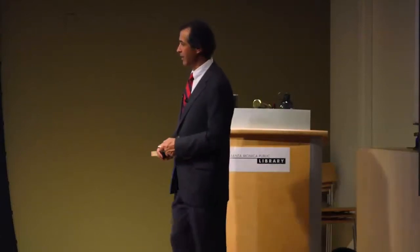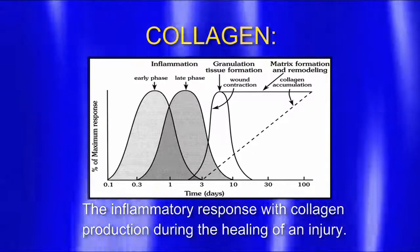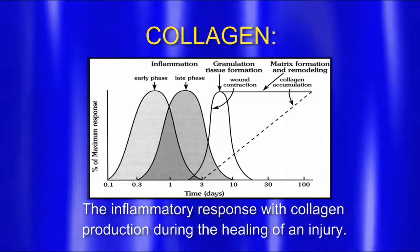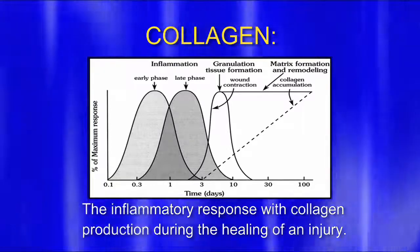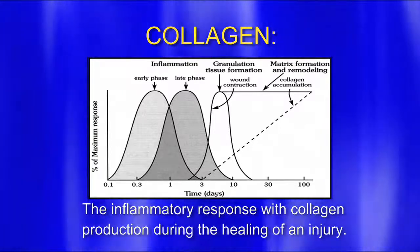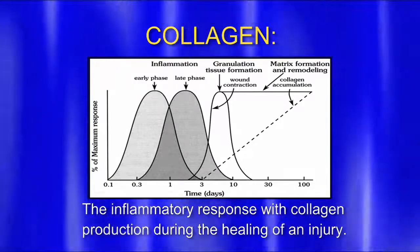On the left vertical axis we have percent of maximum response — meaning how much inflammation we can generate. On the horizontal axis we have time. When someone injures themselves, we start at time zero. There's no inflammation prior to the injury. At the time of injury we get a big inflammatory response lasting about three days, then a secondary inflammatory response lasting about ten days. If we look under a microscope at day three, we see collagen starting to form, inflammatory cells first. You can see actual pictures of cells starting to grow in my book, Prolotherapy Living Pain-Free. Beautiful new collagen forms after about 90 to 100 days.